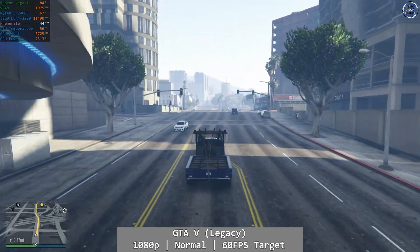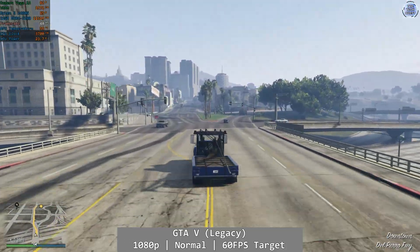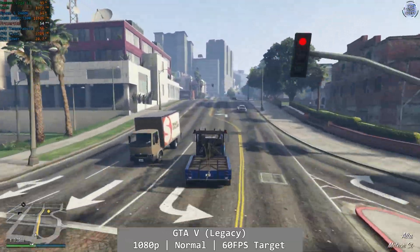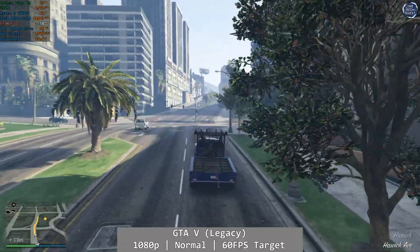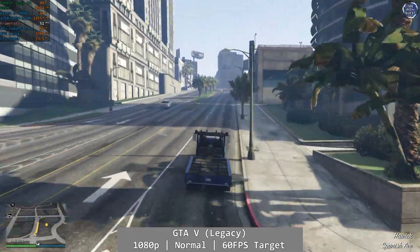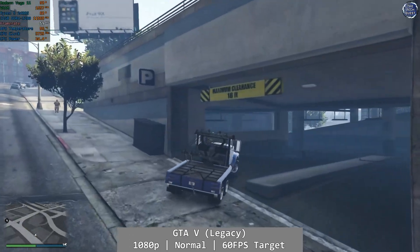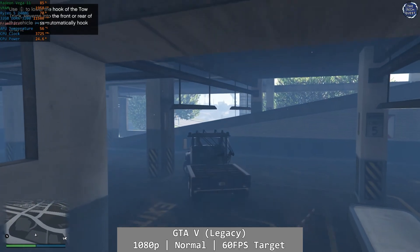Grand Theft Auto is next. At 1080p and targeting normal settings, I also went for 60fps on this one, although we did end up a little short. It didn't particularly look great, but it actually ran quite well considering we don't have a discrete GPU here — the mid-40s delivery was more than good enough to be quite playable. If you want a little more eye candy, you could probably bump up those settings a notch and target 30fps for a nicer looking game, but I found this more than playable.